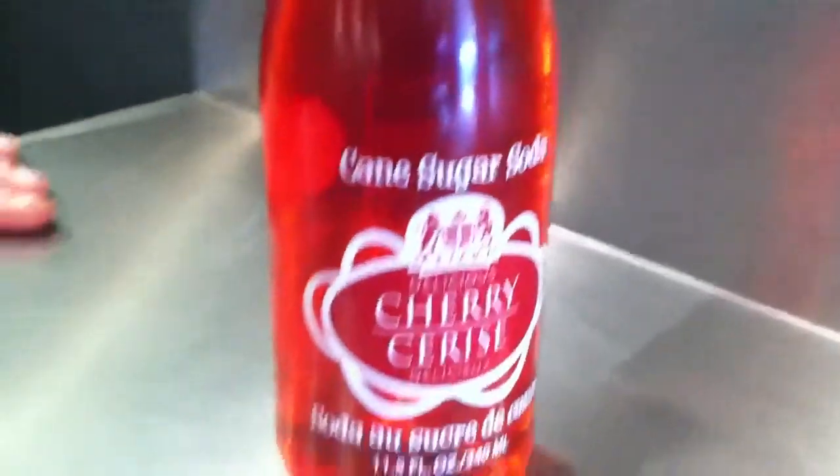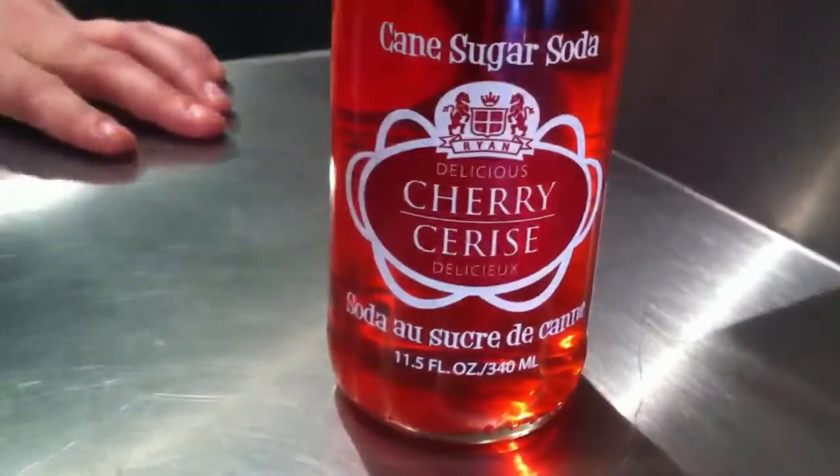One reason they decided to do this was that at the time in 1935, Coke decided to not do any more of their flavored beverages — they were just going to concentrate on cola. So that left the market wide open to do some cherry sodas, orange sodas, lime sodas, grape, all sorts of really cool flavors that weren't being mass-produced by the biggest soda company in the country. So cherry was one of their early flavors.